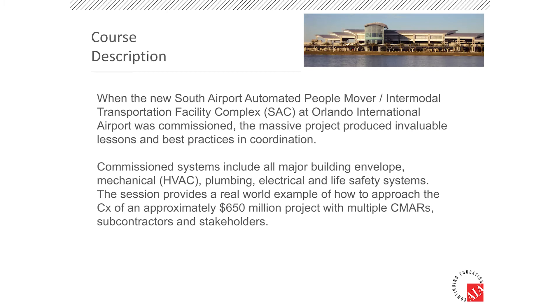My name is Bob Knadler, I'm with Hanson Professional Services. With me today is James Hackenberg. We want to talk about a case study — the commissioning of the South Airport APM ITF facility. That stands for Automated People Mover and Inter-Terminal Transportation Facility at Orlando International Airport. It's a project that we recently completed commissioning on.